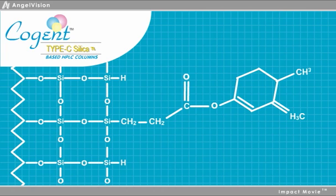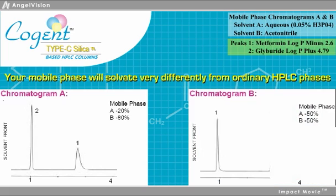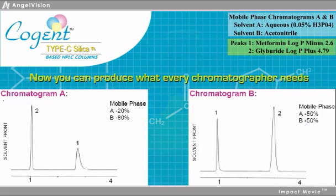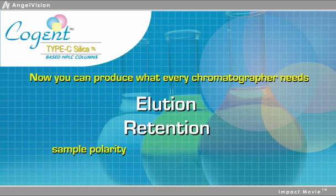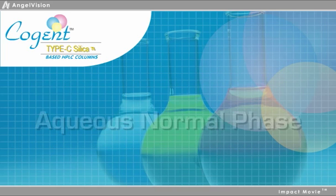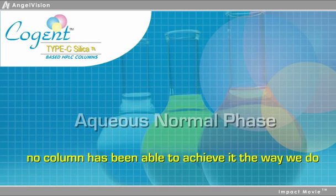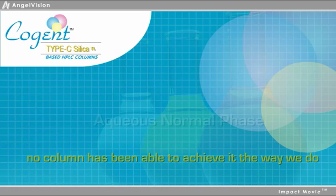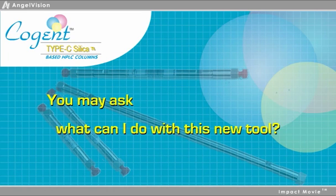Therefore, even after bonding, your mobile phase will solvate these columns very differently from ordinary HPLC phases. Now you can produce what every chromatographer needs: elution and retention based on sample polarity using aqueous solvents at high organic strength. This mode is called aqueous normal phase, and no column before has been able to achieve it the way we do. Now you may ask yourself, what can I do with this new tool?